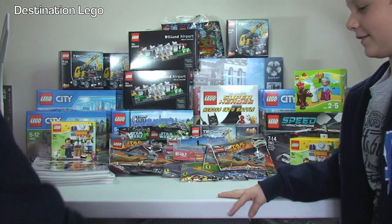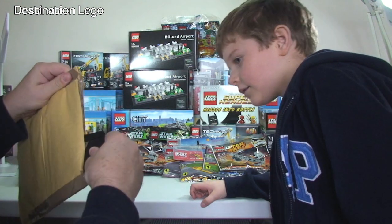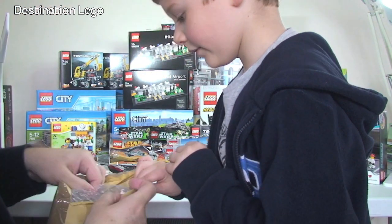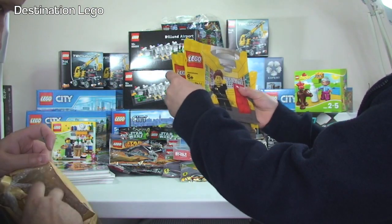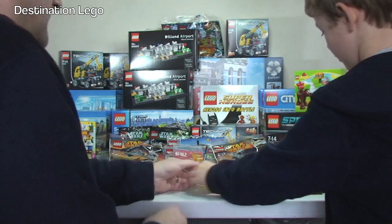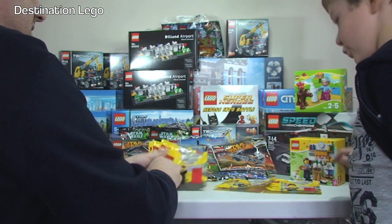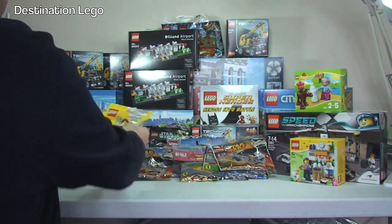Next jiffy bag — we've got minifigures. It's the LEGO Store employee minifigures and we've got six of those. Does it look like me? Yeah! Maybe that should have been my profile picture then, but it's not.